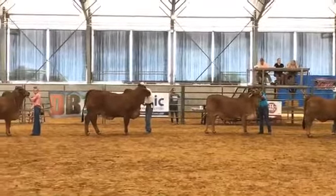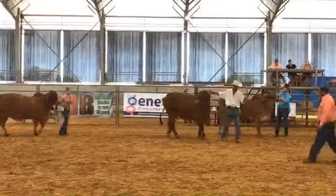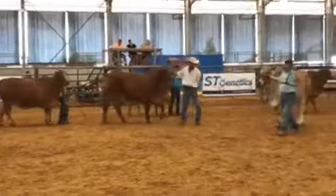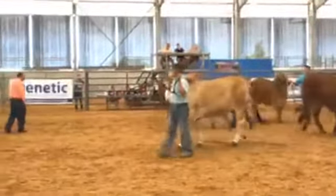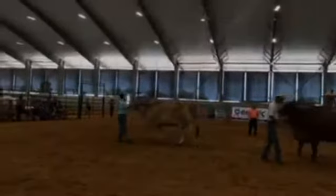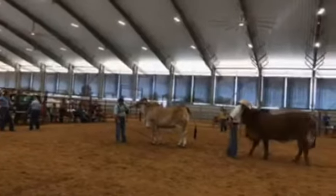As the judge walks back and forth and makes some decisions in this Red Show, let's see who he's going to go for that top spot. Looks like he pulled in Peyton — looks like Peyton Herzog is going to be taking that top spot, followed up by Michael Joyce.